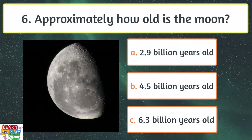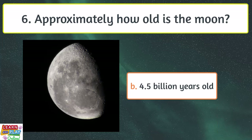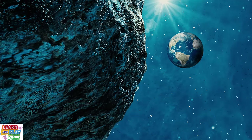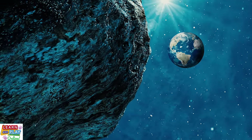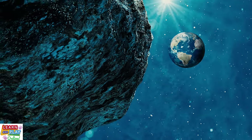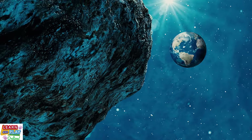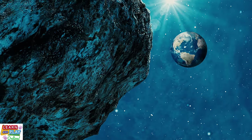Question 6. Approximately how old is the moon? 4.5 billion years old. Scientists believe that the moon was created around 4.5 billion years ago when a celestial object about the size of Mars collided with Earth. As the two objects smashed into each other, the debris was pulled together by gravity and the moon was born.